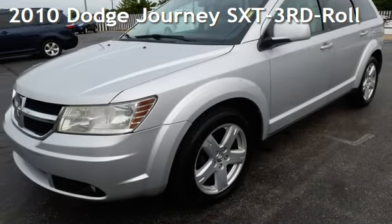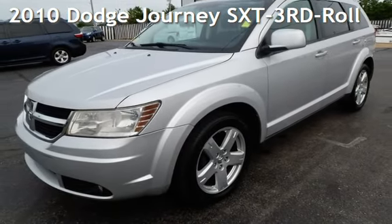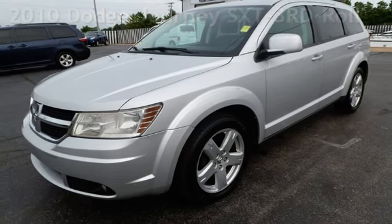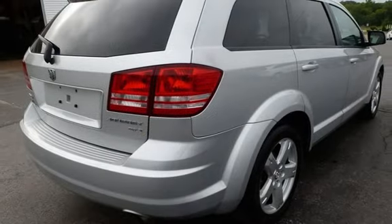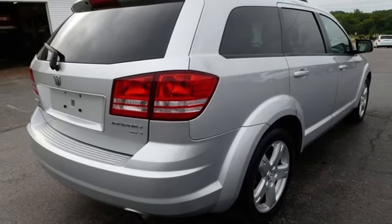Presenting a pre-owned 2010 Dodge Journey SXT. This four-door SUV has a six-cylinder, 3.5-liter V6 engine, with all-wheel drive and an automatic transmission.